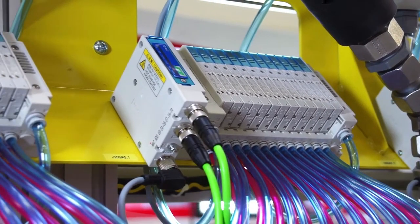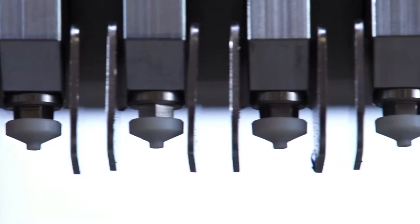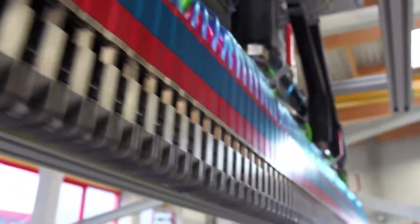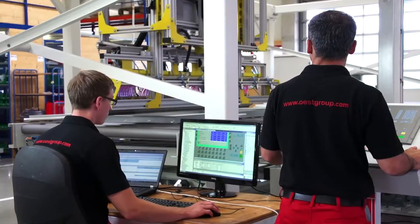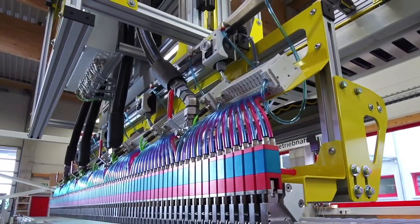Our technologically advanced machines are used for the production of structural timber, wooden panels and in the furniture and door industry. We also supply automatic systems for large-scale and contour adhesive application, in vehicle and mobile home construction and for the sandwich element industry.